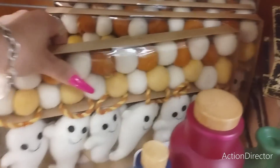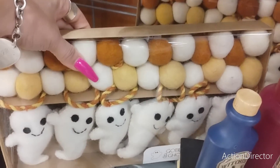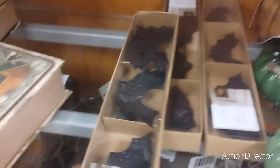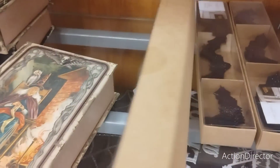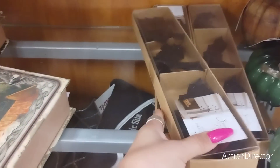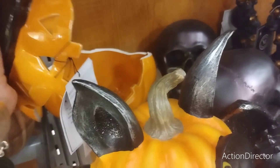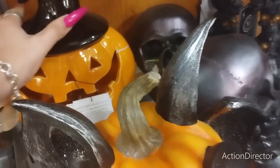We have the ghosts with the pom-poms coming in at $14.99. We also have these glittery bats at $7.99 each. Oh look at this - it's cool, but it's broken. Somebody broke it, that's nice.